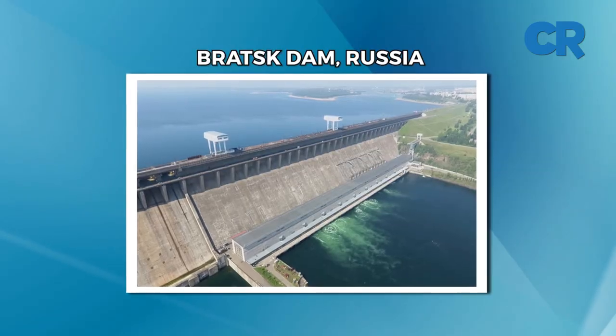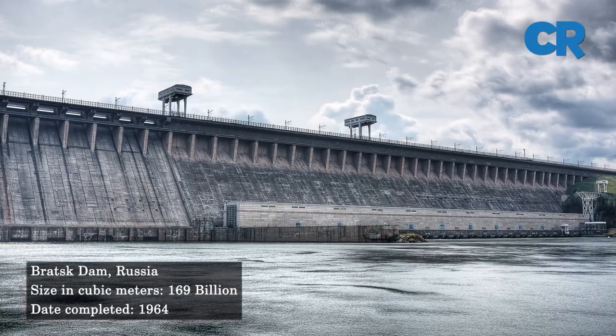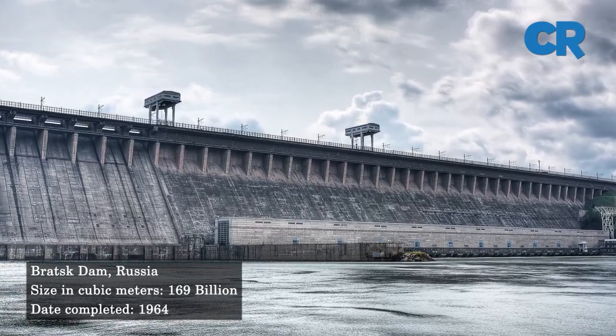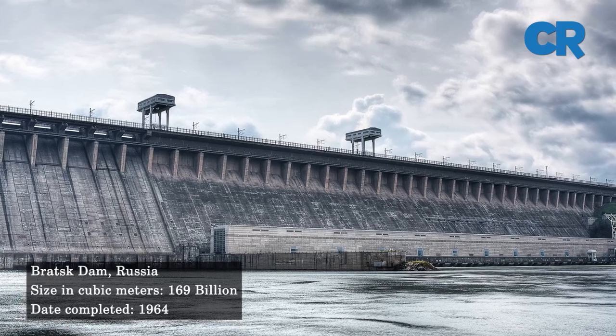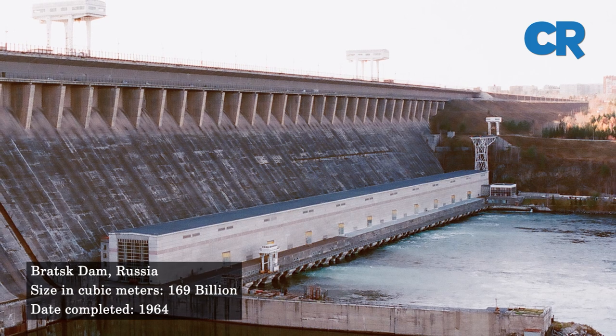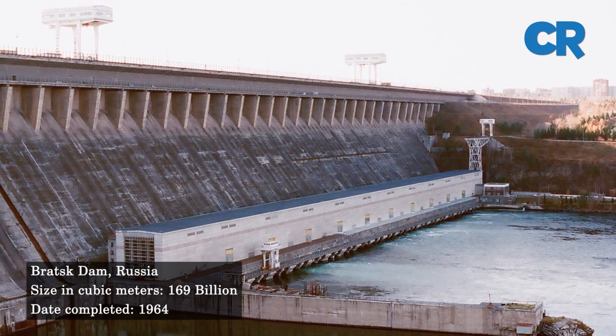At number two is the Bratsk Dam. The Bratsk Dam is a concrete gravity and earth-fill dam built between 1954 and 1964 on the Angara River in Russia. The dam has a capacity of 169 cubic kilometers of water.